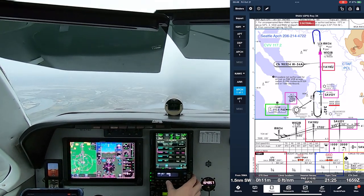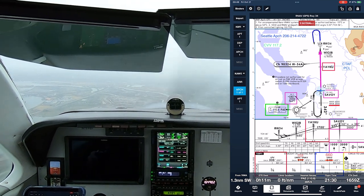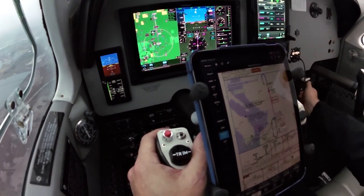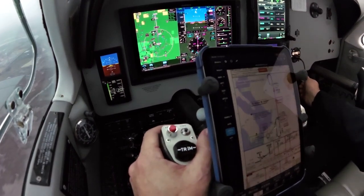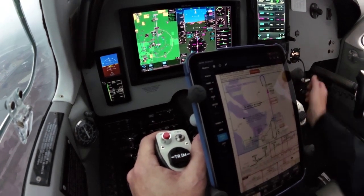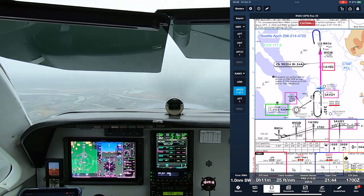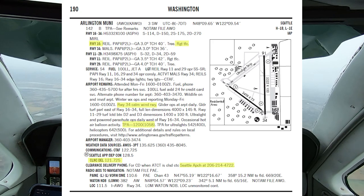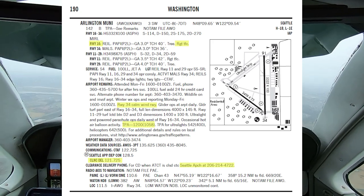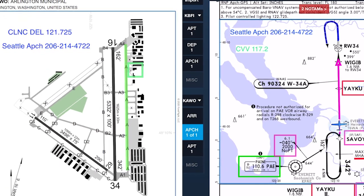Arlington is a non-towered airport, so it's your responsibility to cancel IFR when you're safely and legally able to do so. When the controller cleared me to change to the CTAF, she instructed me to cancel in the air with her, or on the ground through the clearance delivery frequency at Arlington. Here's another reason to annotate charts: when I plan an IFR flight to or from a non-towered airport, I look up the ATC phone number or clearance delivery frequency in the chart supplement and add that information to the airport diagram and approach charts. That way I have those details readily available, even when they're not printed by default on the charts.